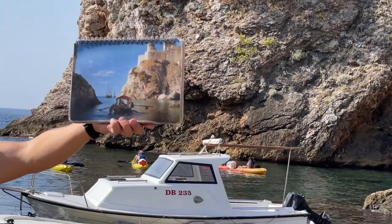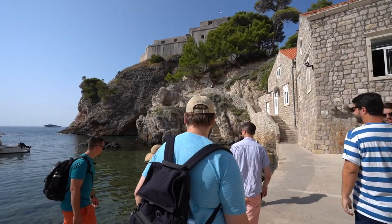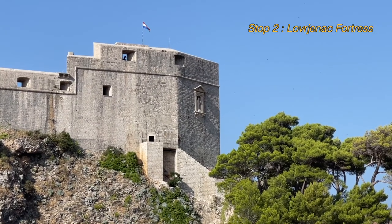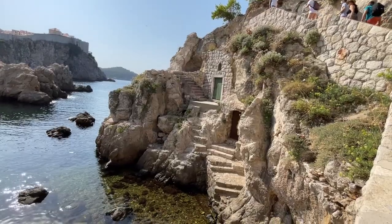We want to give a quick shout out to Access Dubrovnik, who hooked us up with a last-minute walking tour of the Game of Thrones filming locations with our new friend Davos, who actually played a small role in season five of the show.